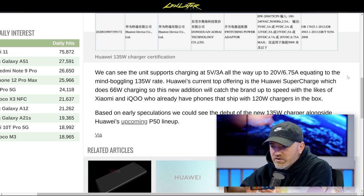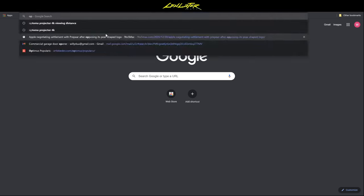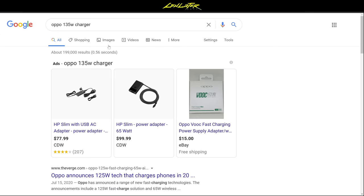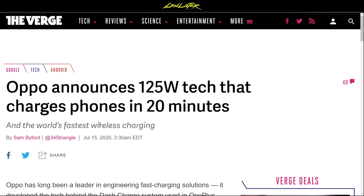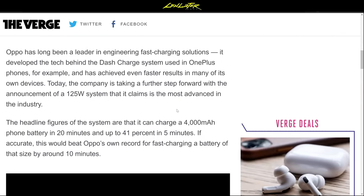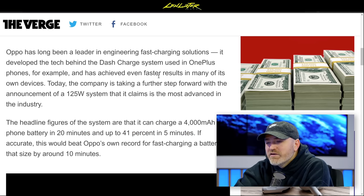In the domestic Chinese market the competition is stiff, particularly around fast charging. OPPO had announced 125W charging that could charge a phone in 20 minutes. Huawei is now in the running for fastest with their new 135W tech. All these fast charger comparisons have been covered on the Later Clips channel.